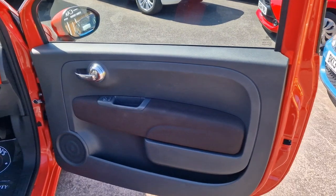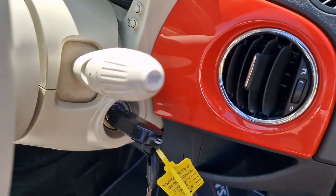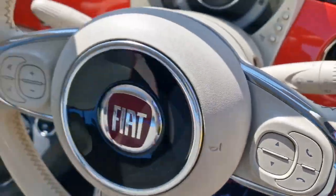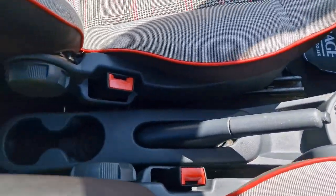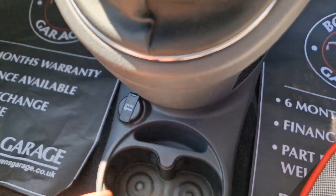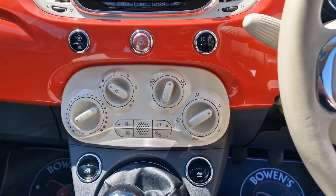You do get remote central locking. The car comes supplied with two keys — one remote key and one manual key — electric mirrors, and a trip computer on the end of that stalk. Cream steering wheel in good nick with controls for your Bluetooth and radio. Down below there's a manual handbrake, couple of cup holders at the back, couple more in the front, auxiliary input and USB, your 12-volt socket, 5-speed manual gearbox, and electric front windows.